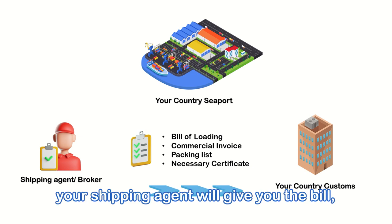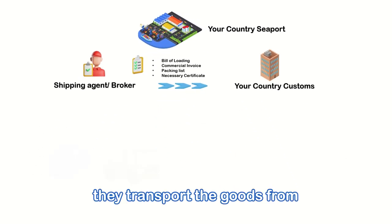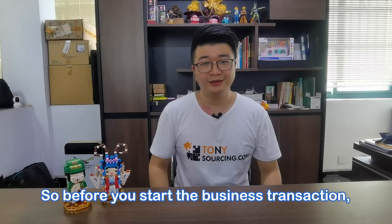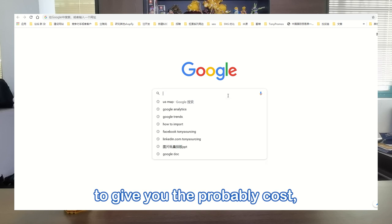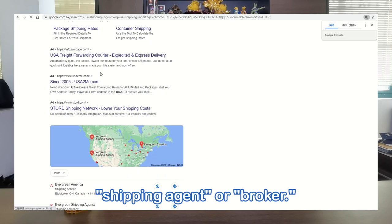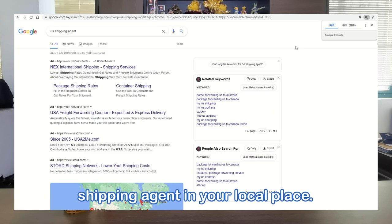After that, your shipping agent will give you a bill including import fee, handling fee, and import duty. Finally, they transport the goods from the seaport to your warehouse. So before you start a business transaction, find and check a shipping agent to get the total landed cost so you can control your expenses. If you do not have a shipping agent, search in Google for 'shipping agent' or 'customs broker.' It is better to have a broker or shipping agent in your local area.